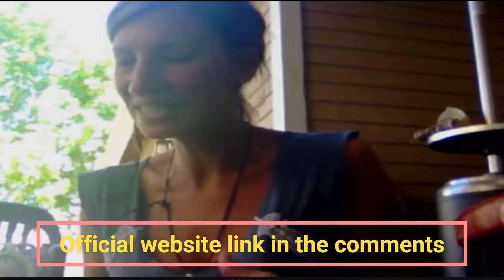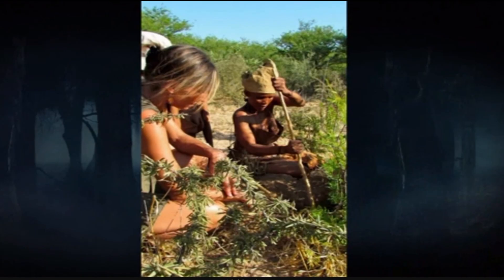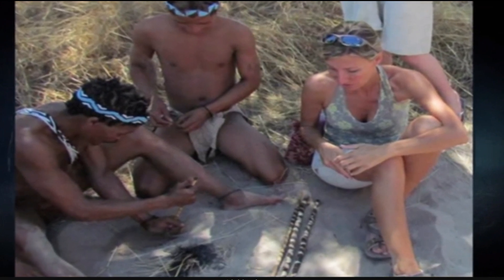Let's start by getting familiar with the genius behind this incredible kit. Meet Nicola Pelion, Ph.D. She's a mother, an herbal wizard, survival skills guru, and an all-around biology buff. Nicola's journey began with a biology degree from McGill University and a wealth of plant knowledge gained from the San Bushman in the Kalahari.